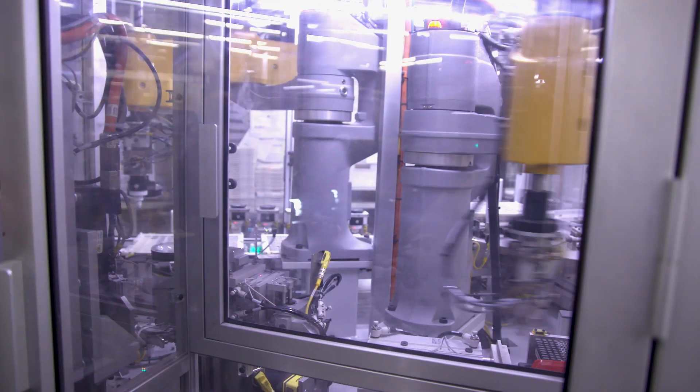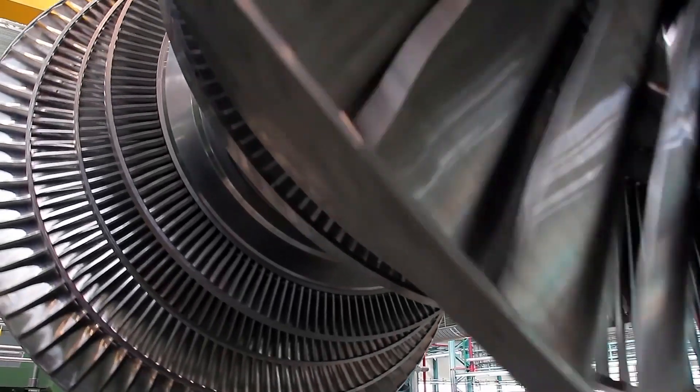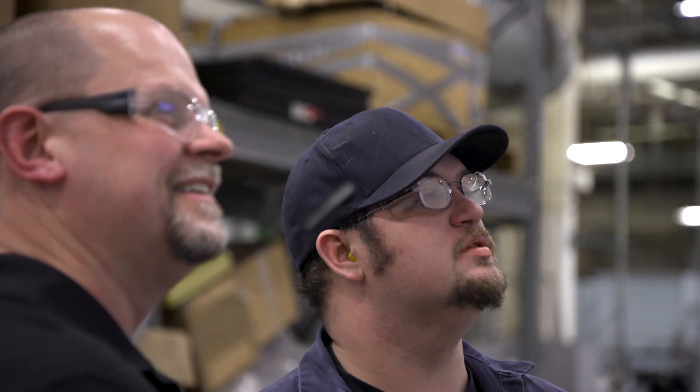When you're able to see what you're producing, it makes you want to produce more. Without a doubt, our team has become more productive. When you see that display up there each day, we know when an operator has done an extraordinary job.